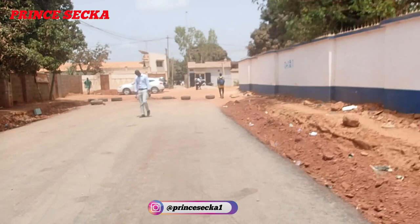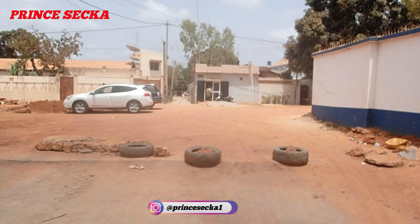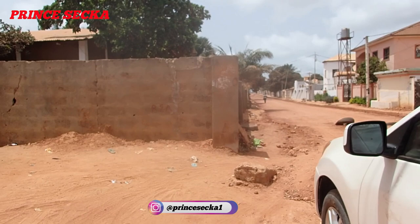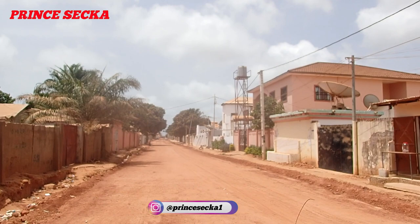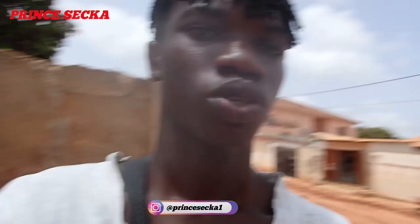The road stops here — I don't know what they're going to do next, maybe they'll continue. As you can see, they are making another road here. They haven't even put the black oil or red stones yet — I think they just dug it and left it. They'll probably come here when they're done with the first stretch. This one is almost done; it's only left with the gutters and the black stone. As always, I'm your boy Prince Seka — if this is your first time, please like and subscribe. I'm out, see you next time!